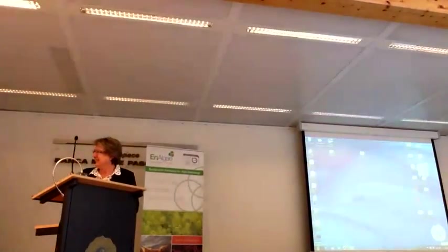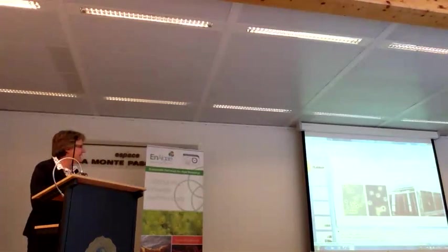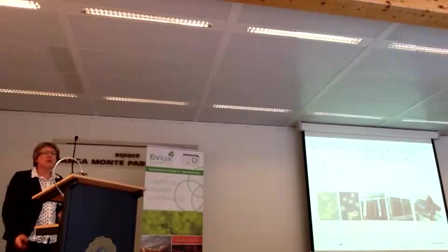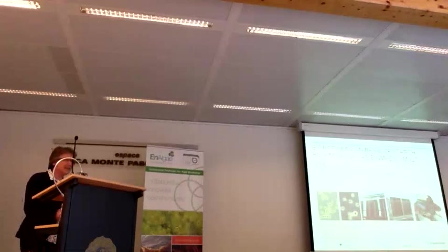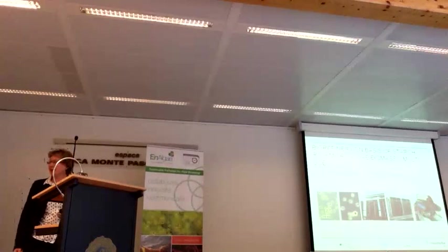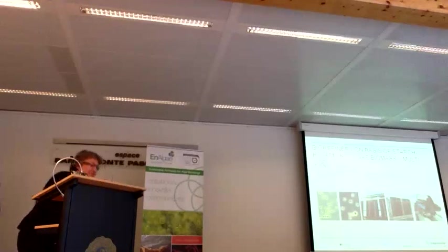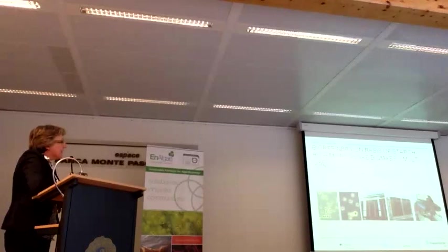Thank you for the invitation to this event and for giving us the opportunity to present our project. I want to give a presentation about our project on bio-refinery on the basis of the starch.